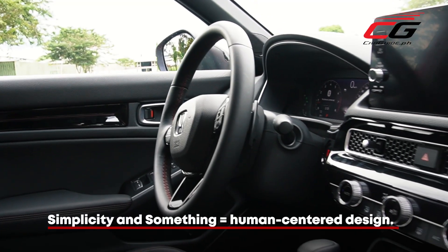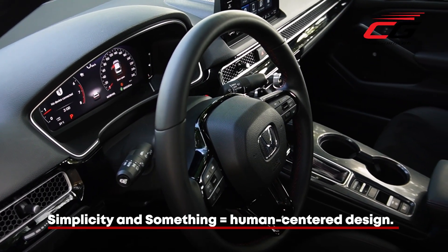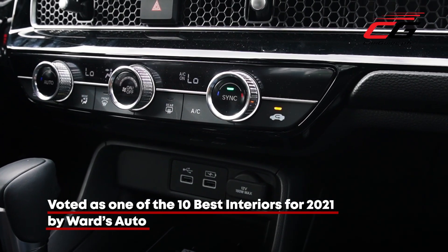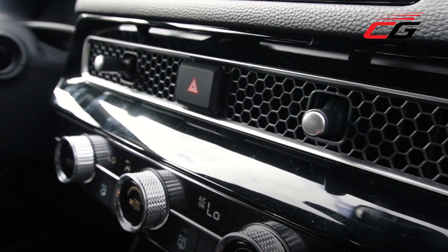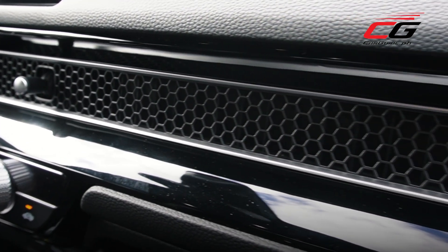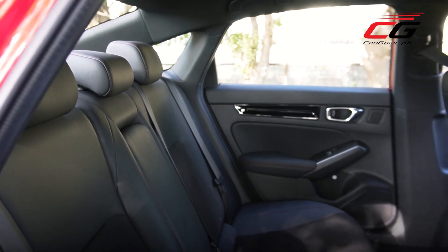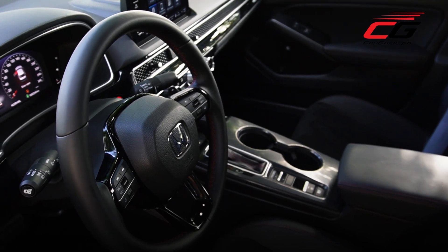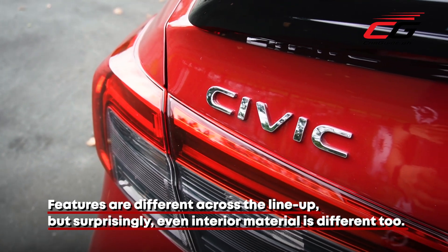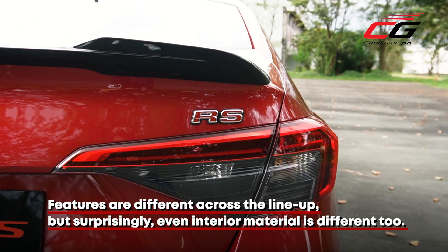Inside is where the 11th gen Civic makes the biggest strides. It's all about Honda going back to its human-centered design, chosen as Wired Autos' 10 Best Interiors for 2021. The horizontal theme is an ergonomic delight. The central element is the long aluminum strip running across the length of the dashboard, adding playful character to an otherwise modern but straightforward interior. The rest of the package is classic Honda — large interior space, nicely placed cubby holes. For the rest of the video, we'll focus on the Civic RS, as it has the most features and truly represents what Honda is trying to achieve with the all-new Civic.